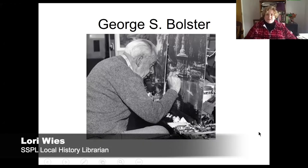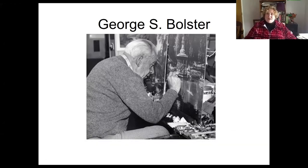Hi everybody. I'm Lori Wiese, and I'm the local history librarian here at Saratoga Springs Public Library. I want to welcome you to our brown bag lunch series — this will be the last of 2020. The brown bag lunch series has been active since 1995. We do this in partnership with the Saratoga Springs Area Heritage Visitor Center, and their parent organization, Discover Saratoga, remains active with us.